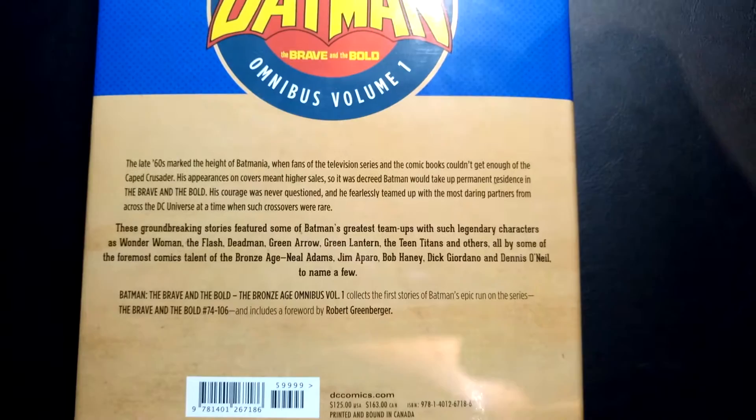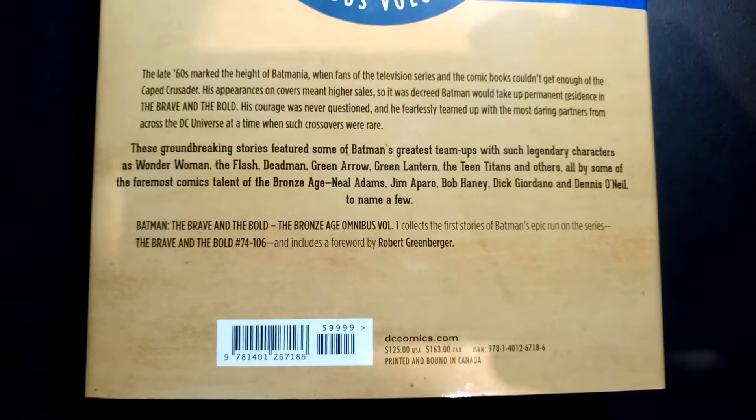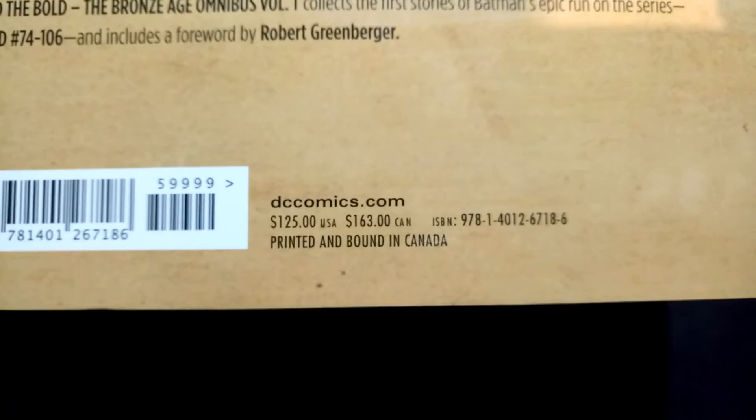You've got artists like Jim Aparo and Neal Adams, and I'm sure a ton of other ones. It's very hard to even find too many credits in this book from what I've seen so far. But anyway, 33 issues — pretty good stuff. It's just over 1,000 pages, if I'm not mistaken. $125 US dollars and $163 Canadian.